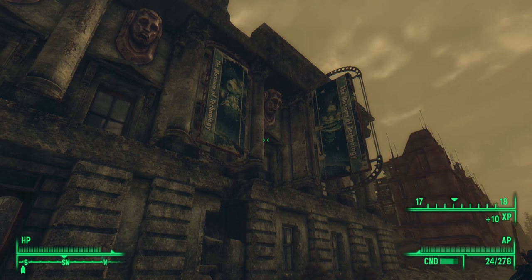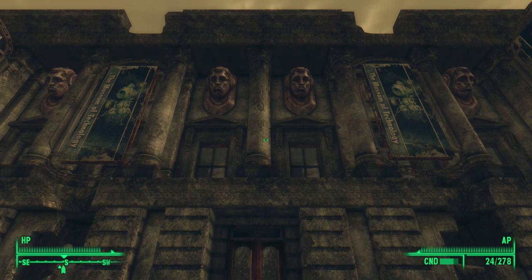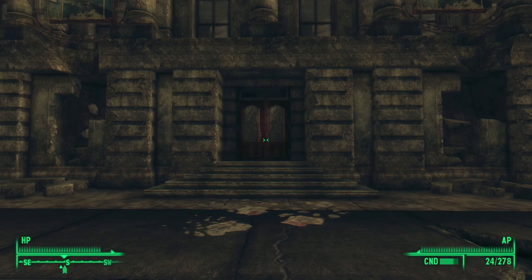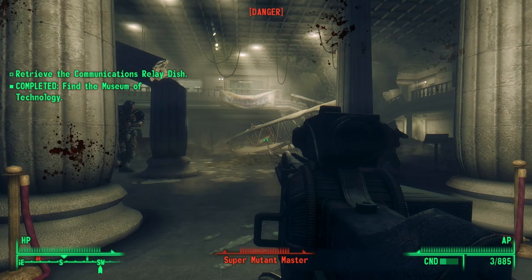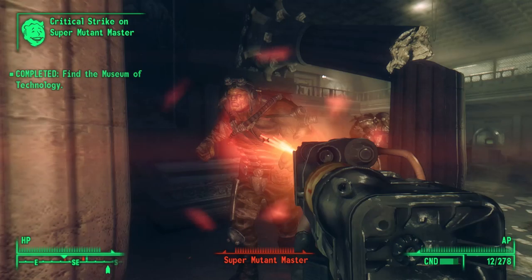We find the Museum of Technology on the far southern end of the mall. It's hard to miss — it's a large building. It has traditional Fallout Art Deco faces adorning the exterior, and we see many Museum of Technology banners still hanging. Immediately upon entry, we enter a thick firefight. The lobby of this museum is swarming with super mutants.